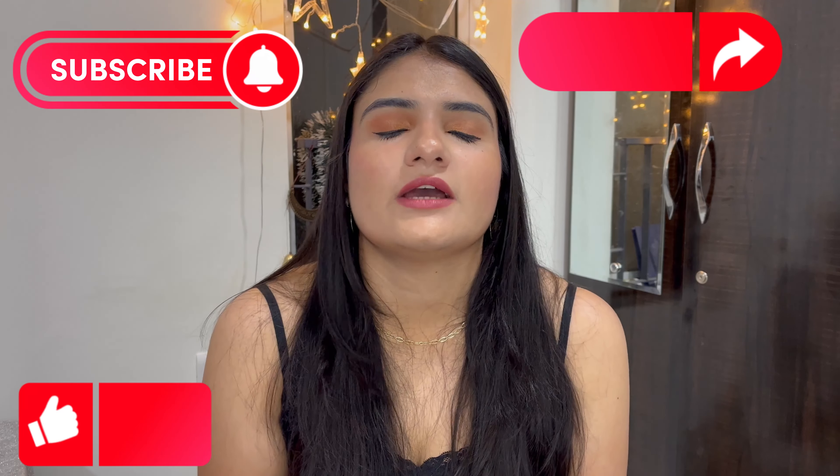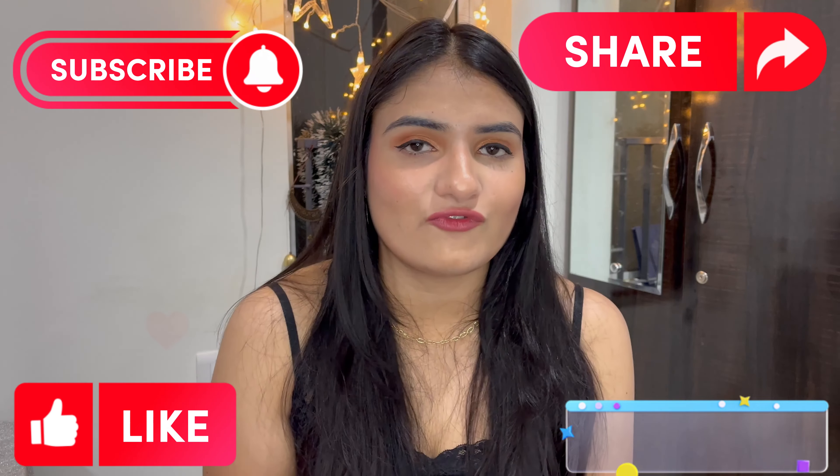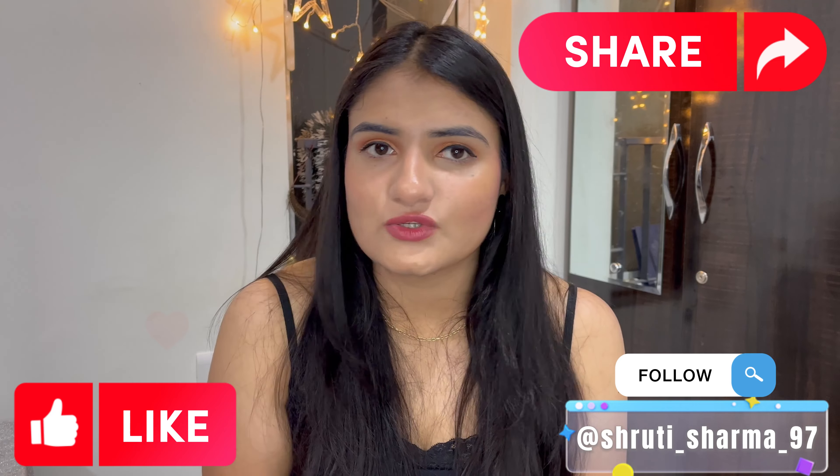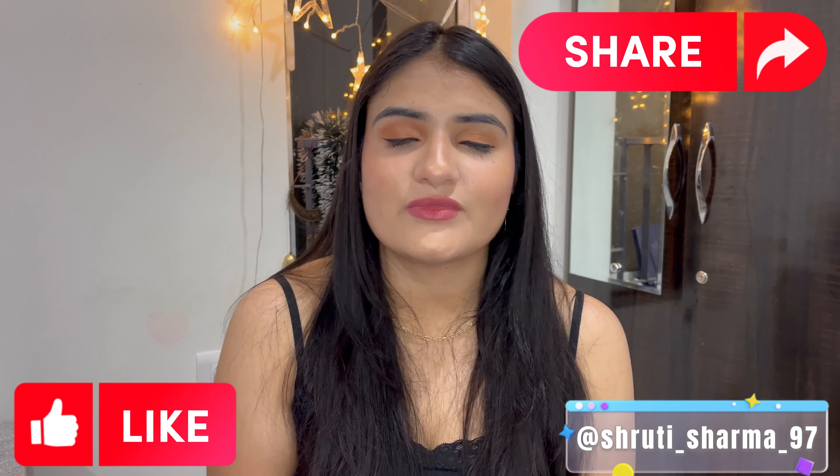That is all about the Elf Cosmetics Nykaa haul. If you want to purchase these products, I will definitely provide the link in the description box along with the price amount. If you want to know more details about any product, please ask me in the comment section. I am very excited to review it soon. If you are new to this channel, please visit and watch my previous videos. Please share this video with your friends and family, and please like, share, and subscribe to this YouTube channel. Also, please follow me on Instagram. Thank you so much!